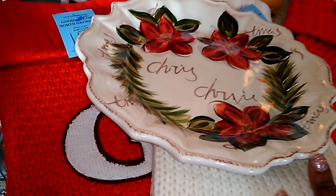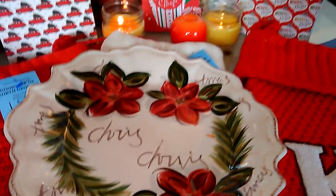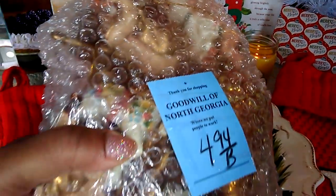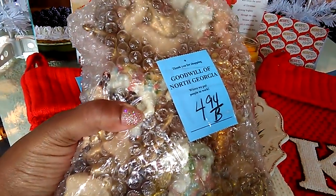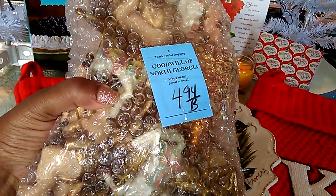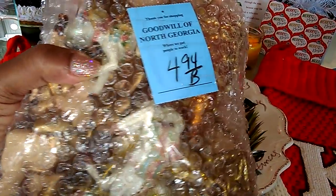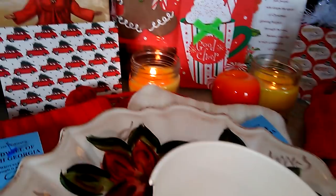Stay tuned for part two of this video — I'm going to show you some other items I got at Goodwill at phenomenal prices. Now I want to show you — I went back and forth whether or not to get these ornaments, but when you see what's inside here you're going to see exactly why I got them. I got this big bag of ornaments for $4.94. The bag is clear so you're able to see some things, but there were just so many things I thought were going to be impeccable.